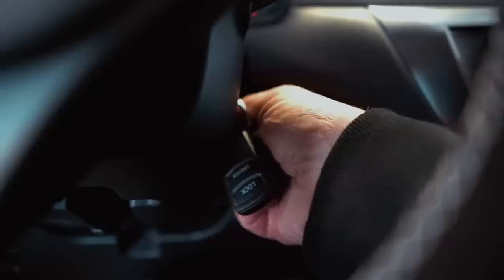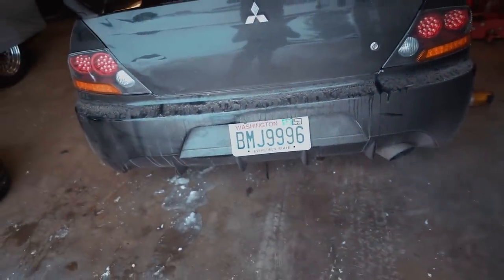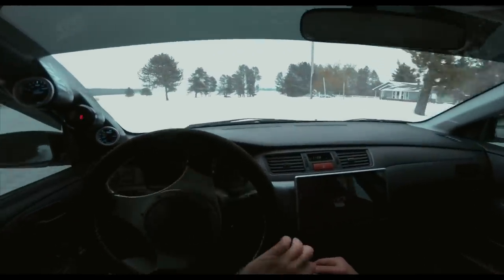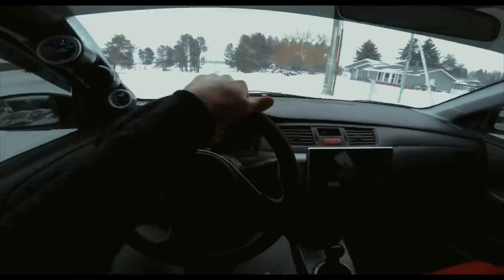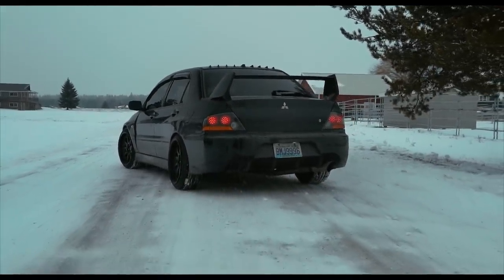It's starting to snow right now, so I want to get a quick cinematic done before we get dumped on again — we're supposed to get a lot of snow. So good. I will never get sick of that sound. It sounds so freaking amazing.